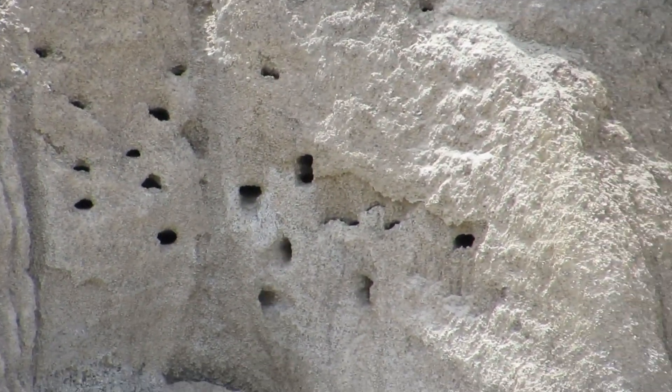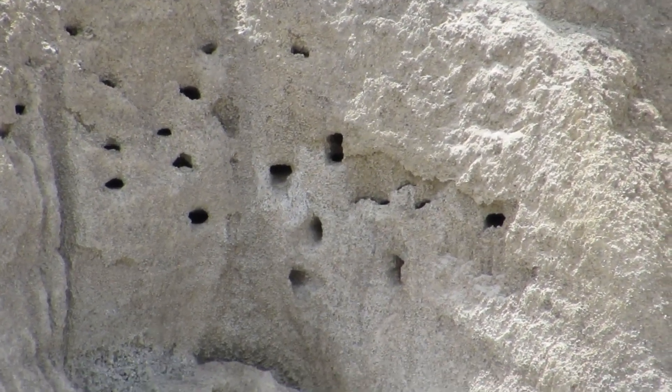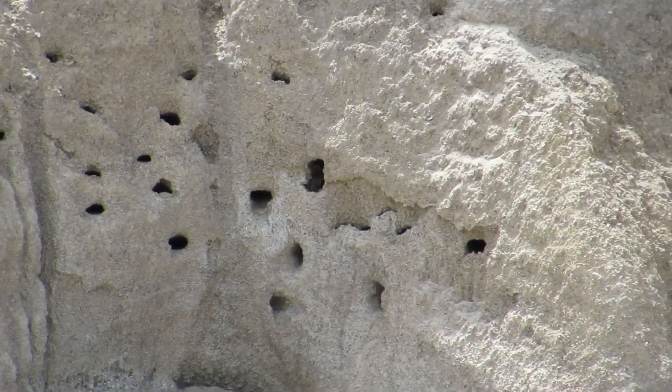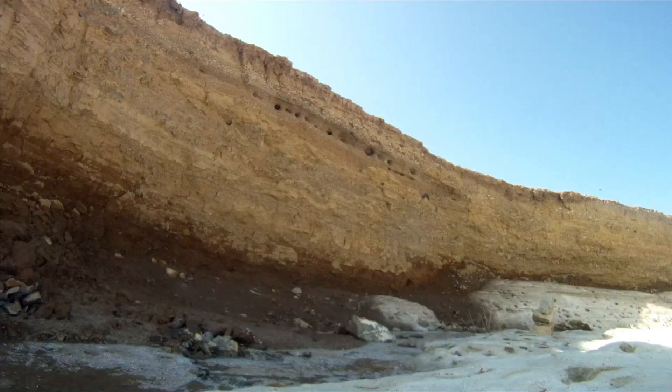Sandmartins exhibit strong site fidelity, often returning to the same nesting colony year after year. Sandmartins prefer nesting sites in close proximity to water bodies, such as rivers, lakes, or quarries.